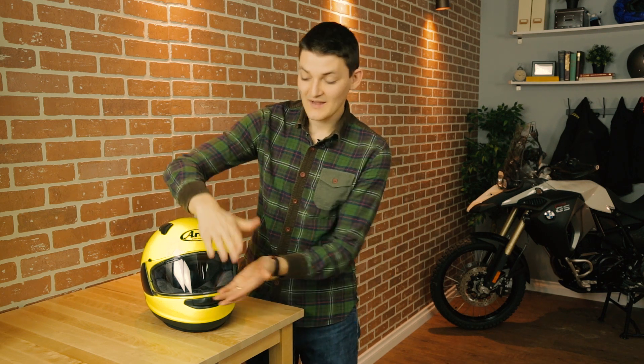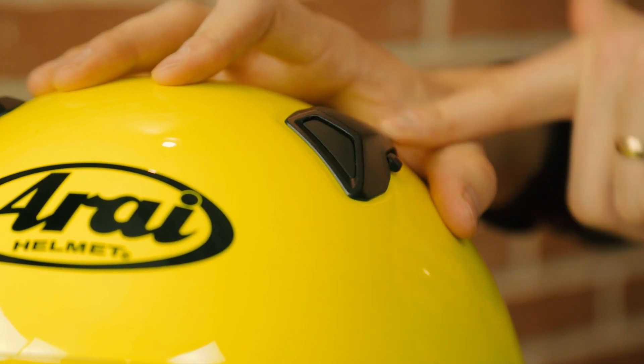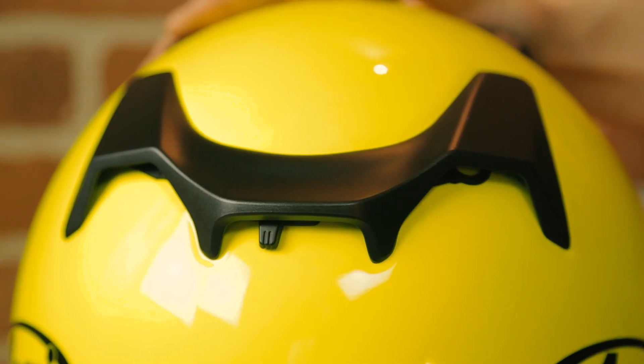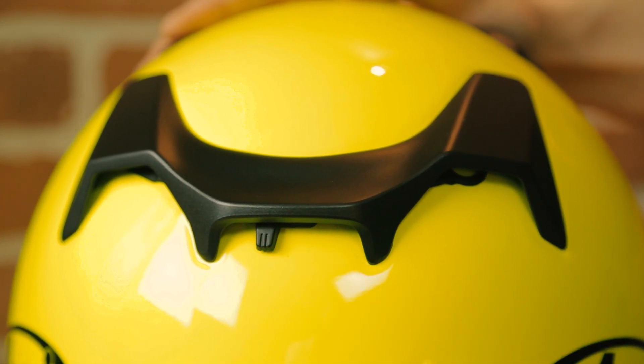That allows for less EPS foam at the eye port, allowing for a thinner shell and a higher field of vision in that full tuck position. Ventilation is good and bad. The good is that the vents close with flaps that maintain aerodynamics and therefore quietness. Also good are the visor ducts, which actually run cool air back to the blood flow at your temples.